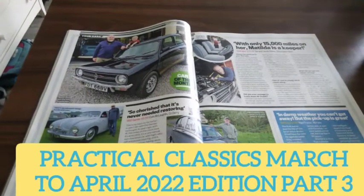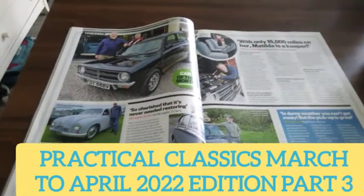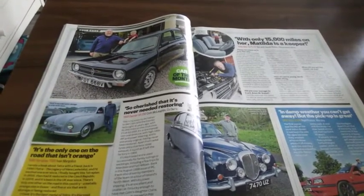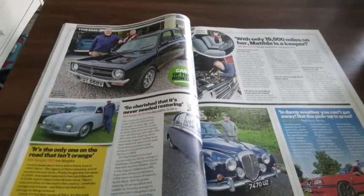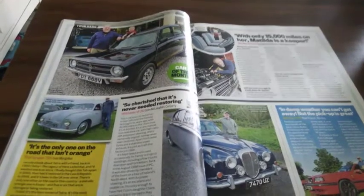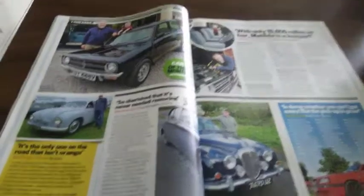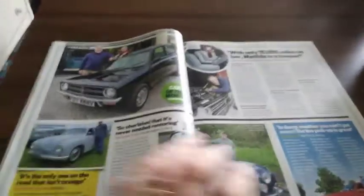Hello and welcome back to Scottish Car Enthusiasts and Trains TV review of Practical Classics magazine, March to April 2022, Part 3. We continue with the Your Car section of the magazine.